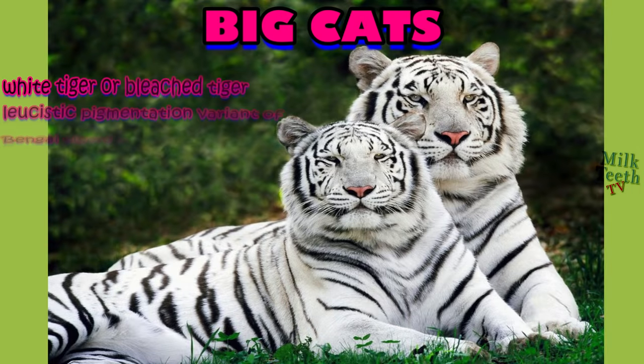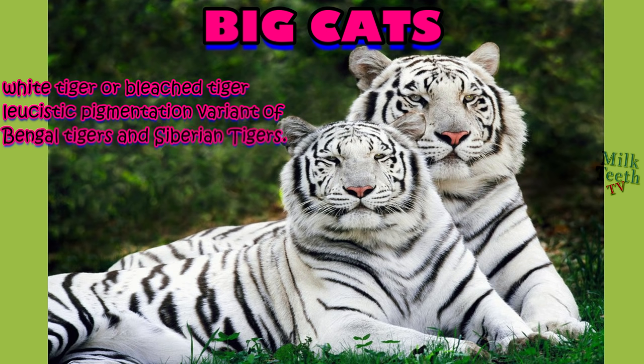The white tiger, or the bleached tiger, is the leucistic pigmentation variant of the Bengal tiger and Siberian tiger. It is characterized by its long black tiger stripes but with a white fur coat.